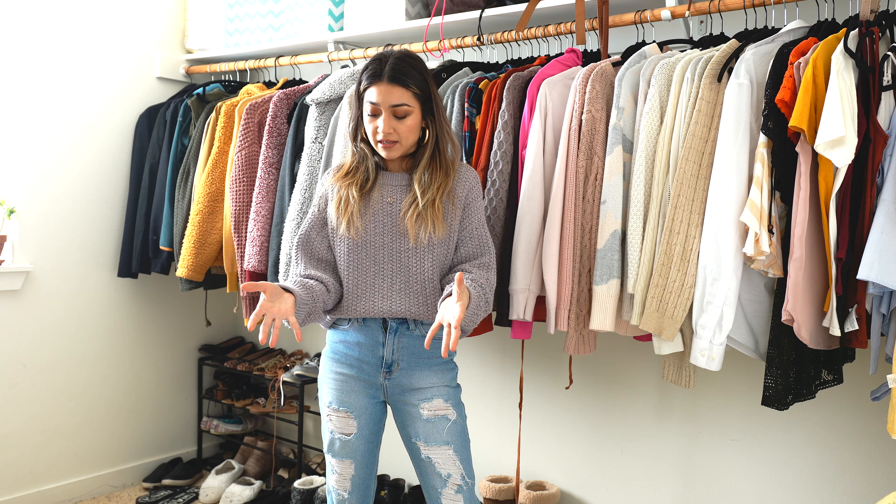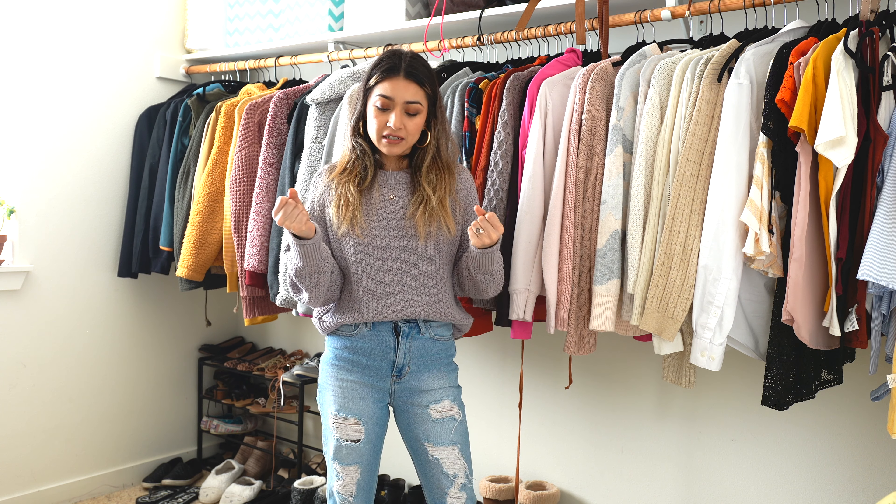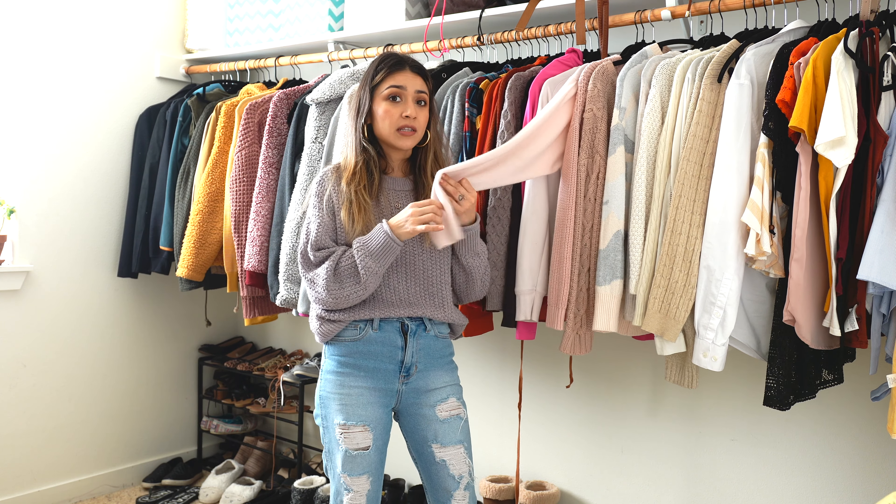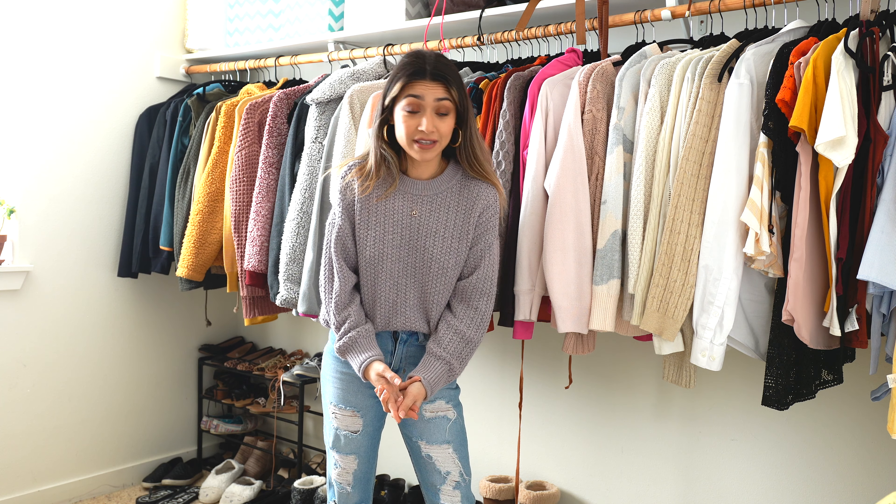That was my entire closet declutter. I still have quite a few things but I feel like I got rid of a lot and made more room for new things, especially with the new year coming up. I think it's important to go through your things and get rid of what you don't need. We can get very emotionally attached to items — I'm guilty of that — but it's important to get rid of things that don't bring you happiness, that you just haven't worn in months or years, and make room for new things.